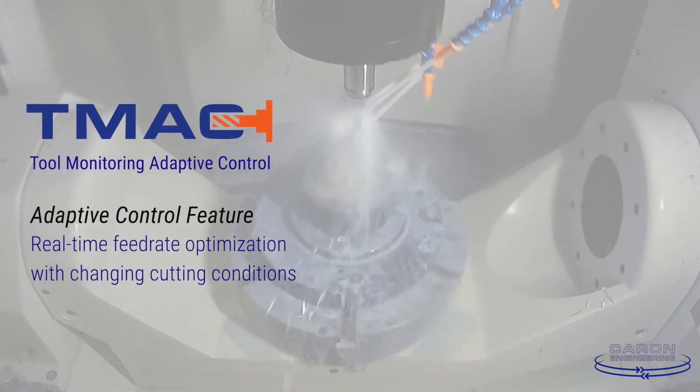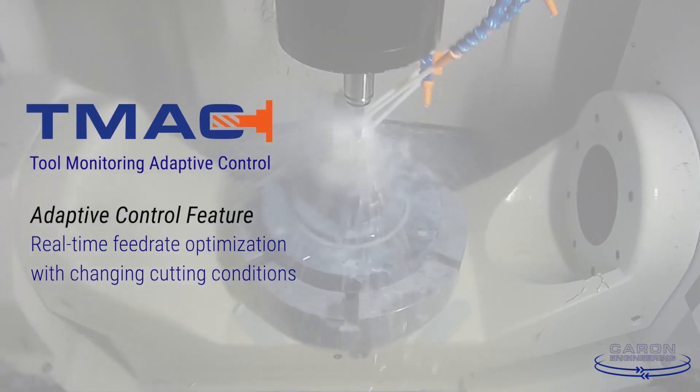It originally started with customers we saw doing forgings and castings where complaints were: all of a sudden I hit a hard spot in the casting or the forging and it just broke the tool, so I had to reduce all my feed rates. That's really where the idea originally came from — why can't we sense the increase in power and automatically change the feed rate? From those applications it broadened out to tougher materials like titanium and Inconel, where getting the right feed rate based on tool degradation is always challenging. On a $20,000 or $50,000 part, that can be a real problem, so adaptive control became the solution.